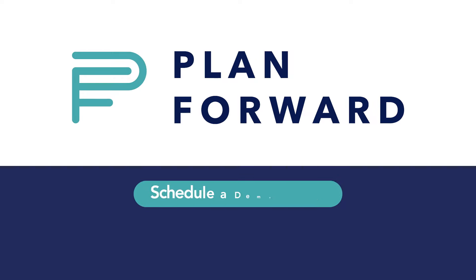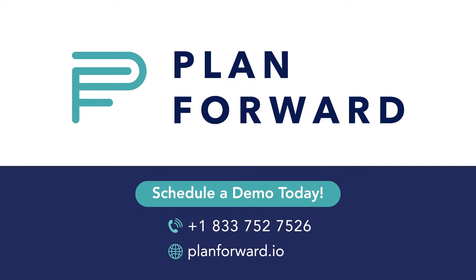Make it easier for your patients to access the care they need. Let's PlanForward.